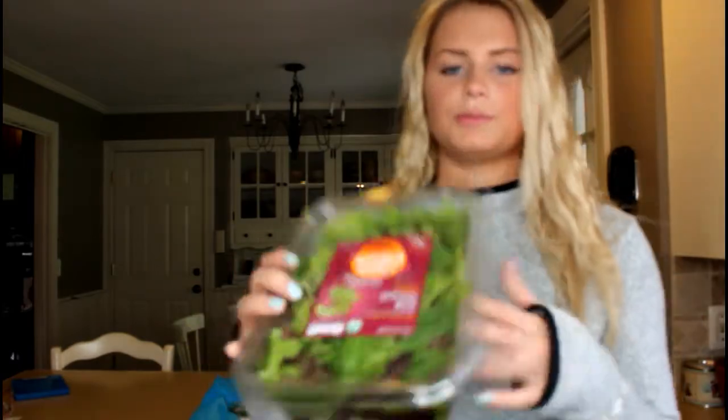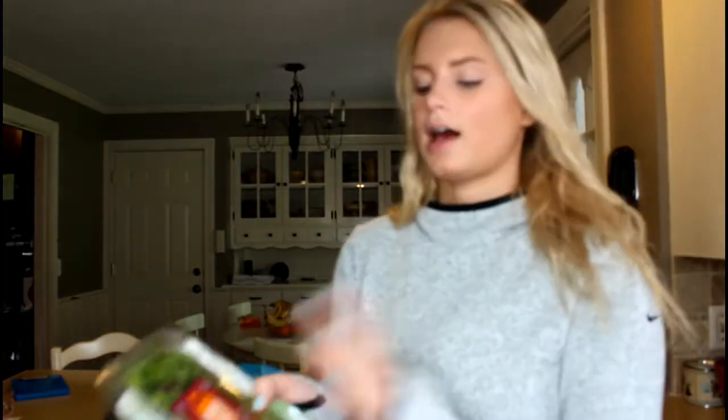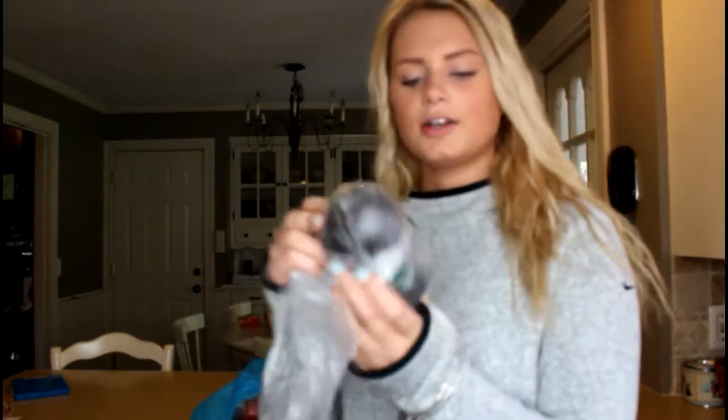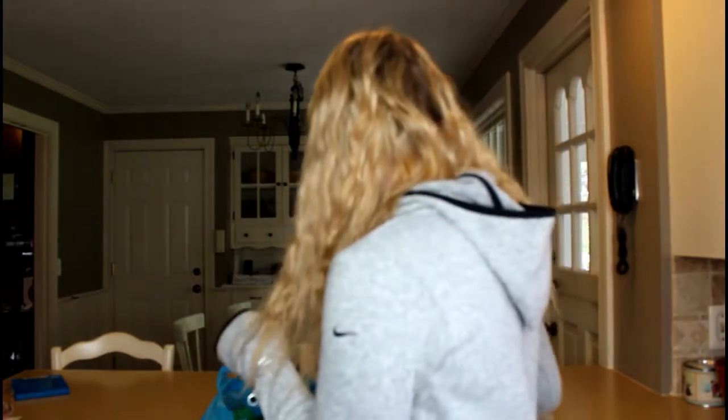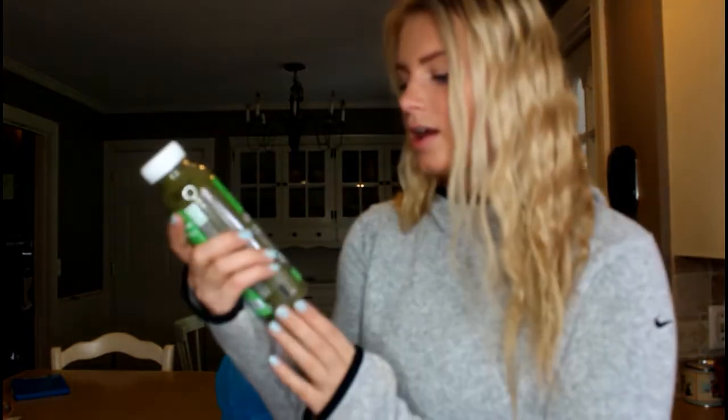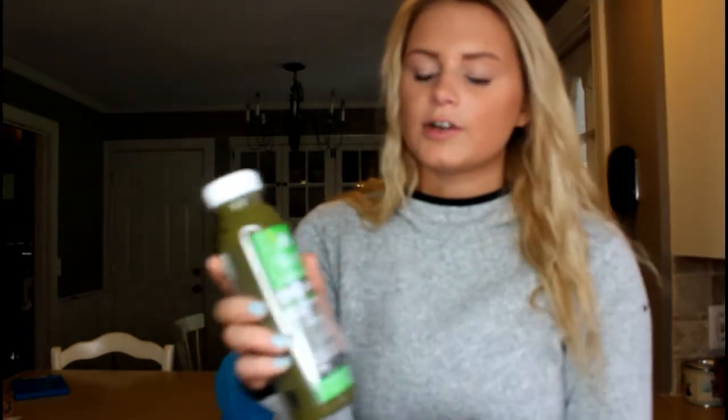Then I got some spring mix that I throw in salads and wraps — it's really good just to get some greens in. I got some avocados and tomatoes because I'm going to be making sandwiches with them, and I got basil for my sandwiches. I got fresh mozzarella, and I got this little organic juice — I got this so if I'm not getting enough vegetables in, I can just drink it.